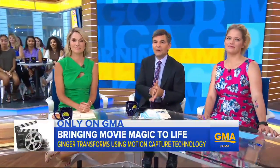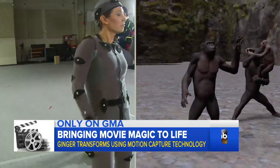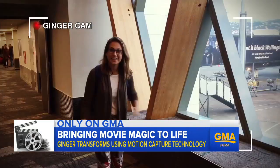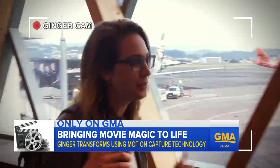All week long we've been talking about that amazing technology behind the Planet of the Apes movie. Now it's time for Ginger's adventure with the motion capture magic. Take a look at how she went to New Zealand for Ape Camp. Kia ora — that's what they say here in New Zealand. We made it to Wellington and we're ready to go.